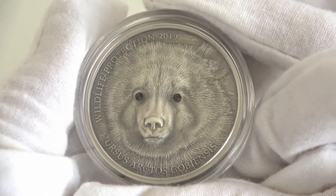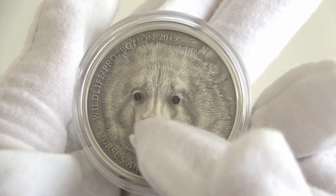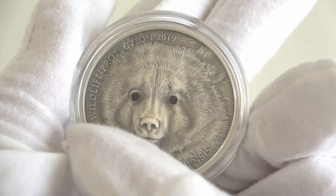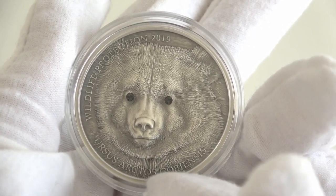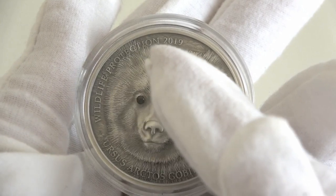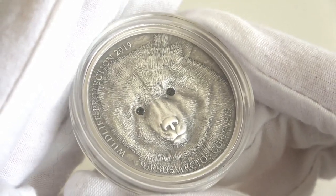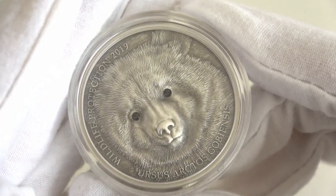The reverse of the coin features a detailed close-up of a strong Gobi Bear, emphasized by two wonderful Swarovski inserts. On the bottom of the reverse, the inscription 'Ursus Arctos Gobiensis,' the name of the coin. On the left, the inscription 'Wildlife Protection,' the name of the series. The coin has an antique finish quality and high reliefs thanks to the smart minting technology. Simply amazing!